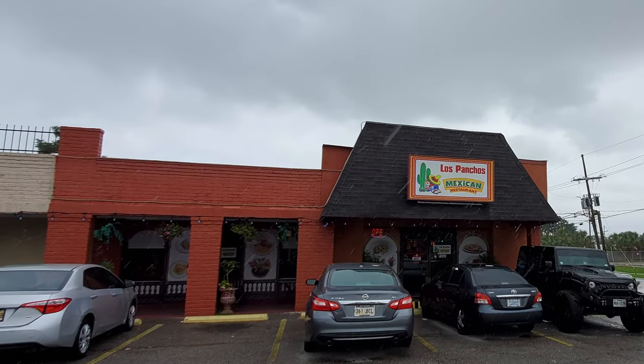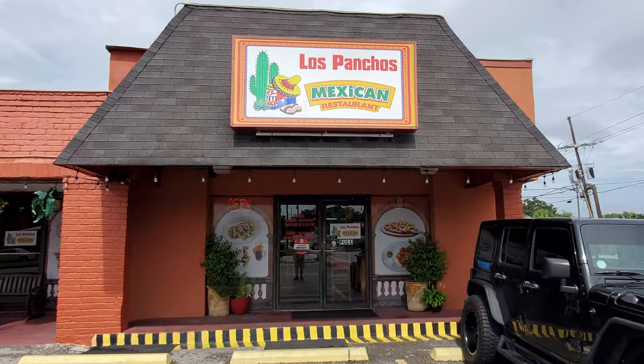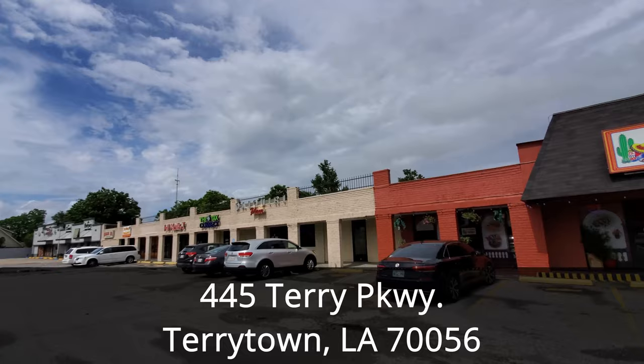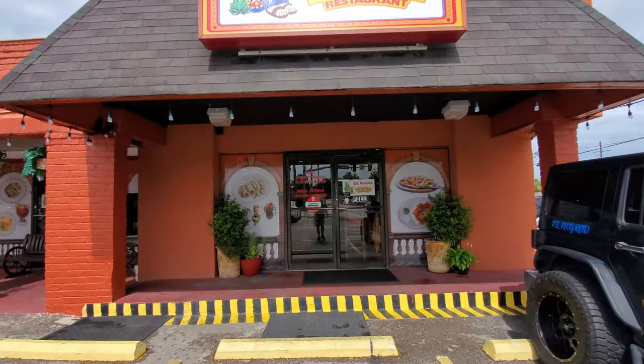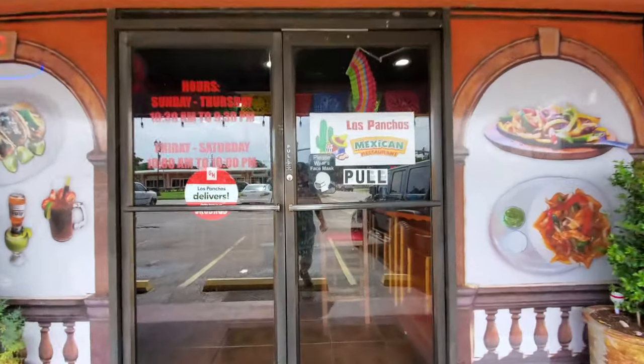For our New Orleans Best Mexican Food Reviewed Videos, Los Ponchos Mexican Restaurant is located in Tarrytown at 445 Terry Parkway, which is about 11 minutes and 6 miles away from the French Quarter. Los Ponchos is one of New Orleans' more authentic Mexican food options with great lunch specials along with fun happy hours.